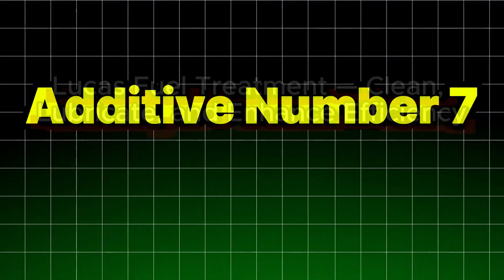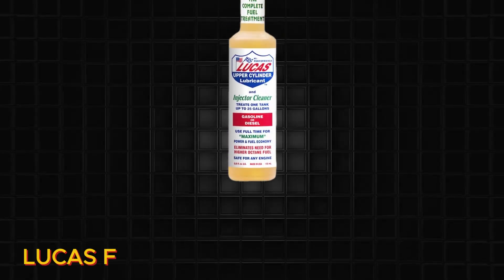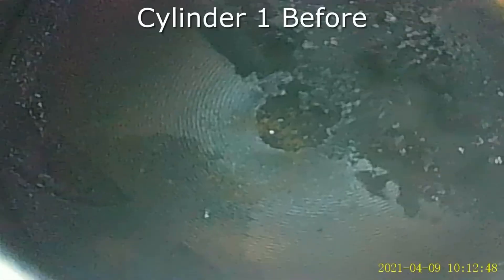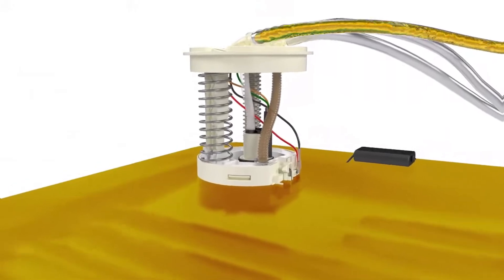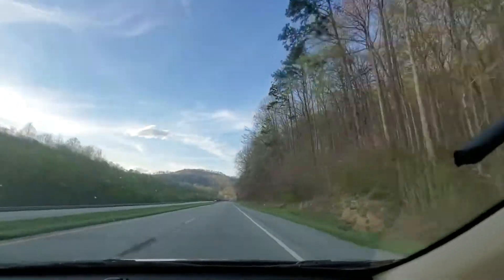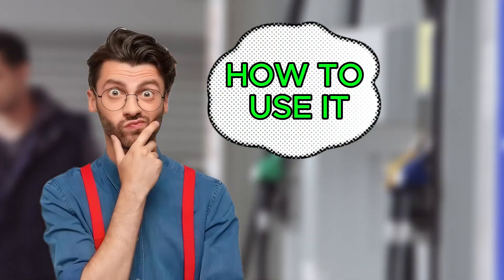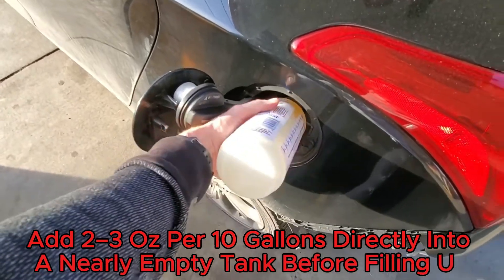Additive number seven: Lucas Fuel Treatment — clean, lubricate, and enhance efficiency. Lucas Fuel Treatment is a powerful, solvent-free additive designed for both gasoline and diesel engines. It cleans and lubricates injectors, carburetors, and fuel pumps while neutralizing low-sulfur fuel issues to protect your system and boost MPG and power. It's also great for emission-heavy engines or older vehicles needing extra care. Add two to three ounces per 10 gallons directly into a nearly empty tank before filling up.